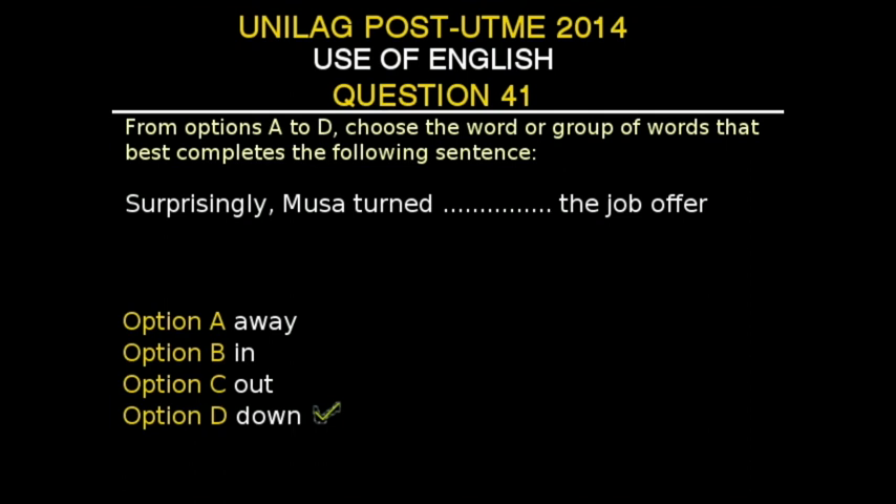This is a question that needs you to understand your parts of speech, and also a good practice with lexis and structure. To answer these questions correctly, you need to know the appropriate conjunctions or prepositions to use, sometimes adjectives, in order to answer the questions correctly. You need a good understanding of grammar in general, and particularly figurative speech, and then a good practice with lexis and structures.